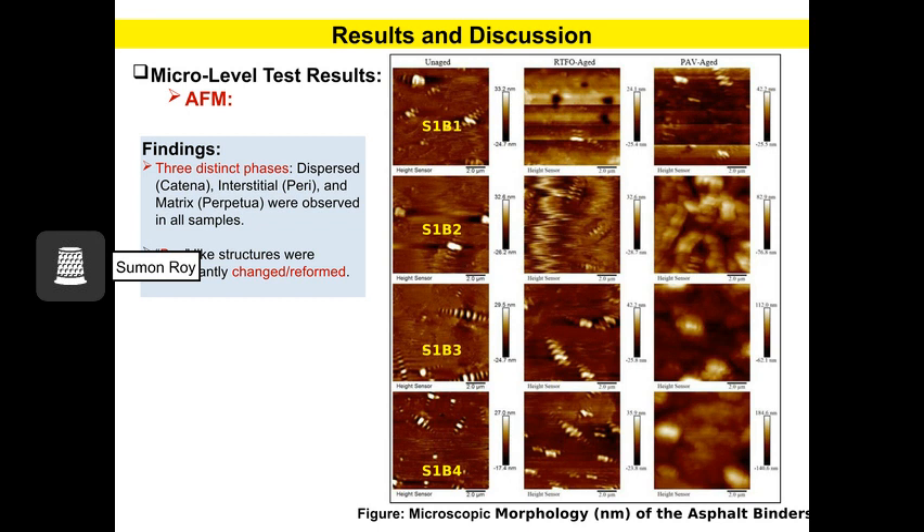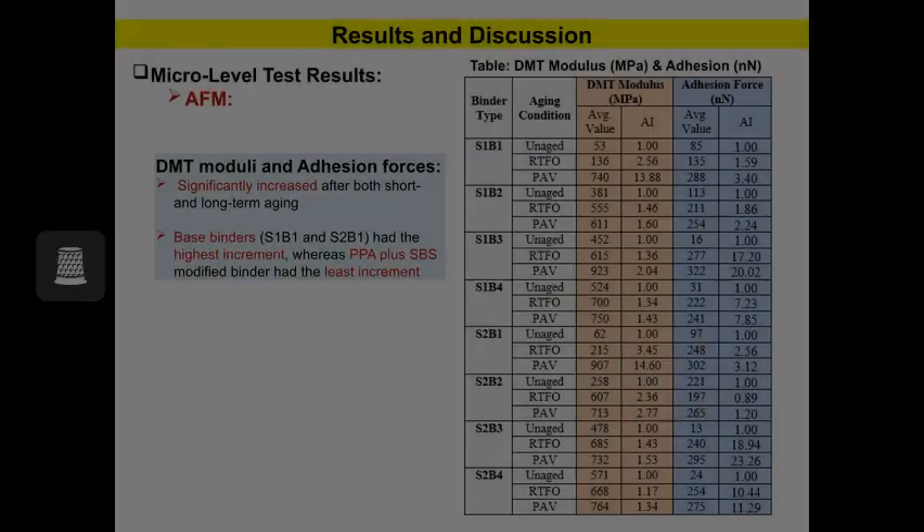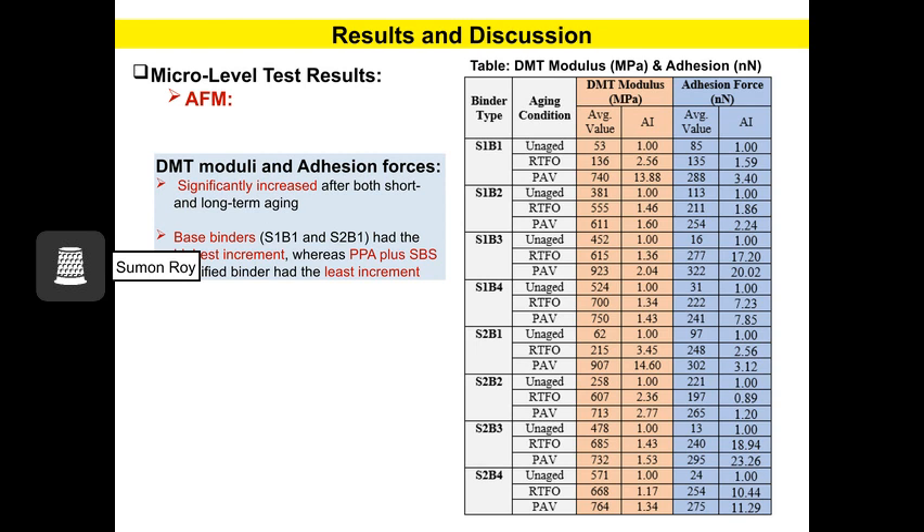Here you can see the microscopic morphology of asphalt binders. The left column is for unmodified binder, the middle column is for artificially aged, and the right column is for pressure-aged binder. You can see the surface roughness changes due to the aging conditions. The bee-like textures were found to be significantly increased or changed due to aging. The table shows the DMT modulus and adhesion force values obtained from AFM. DMT modulus and adhesion force values are increased due to the aging effect, with base binders showing the highest increment and SBS plus PPA modified binder showing the least increment.